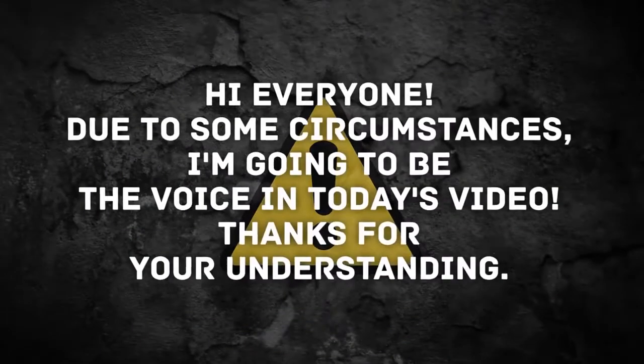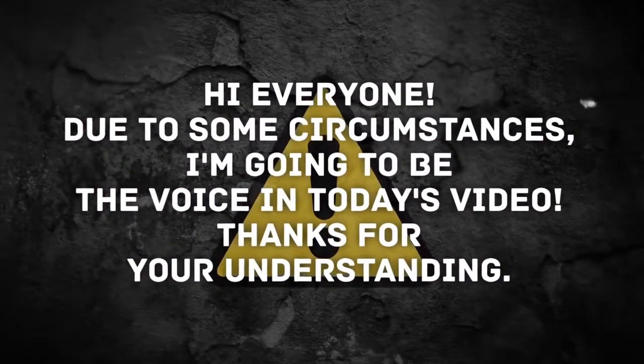Hi everyone, due to some circumstances, I'm going to be the voice in today's video. Thanks for your understanding.